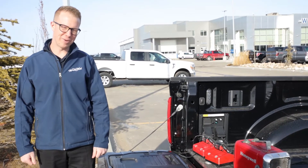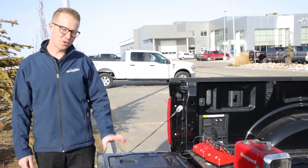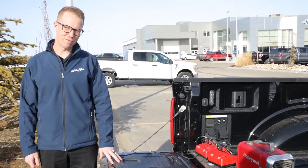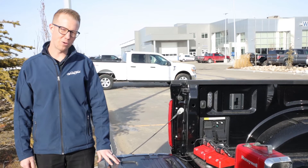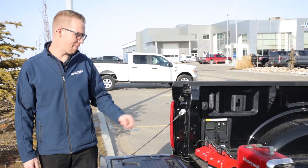Hey, this is Abe at Windsor Ford — wishing I brought my sunglasses today. Good news: we got our first stock F-150 with the full hybrid and the pro onboard power with the 7.2 kilowatt package.